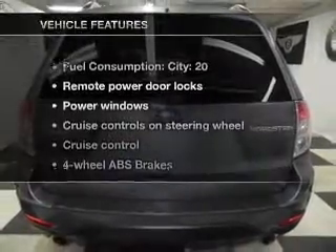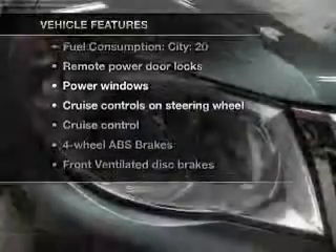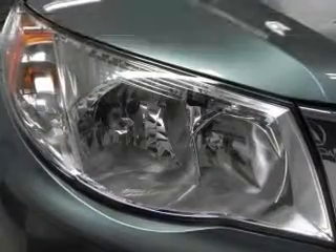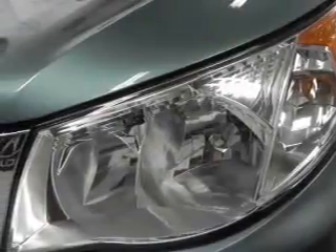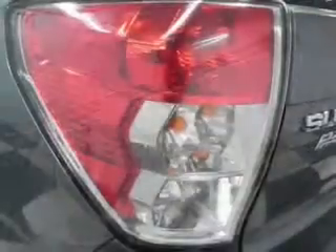And with these notable features, you won't want to miss out on the opportunity to own this amazing ride: keyless entry, power door locks, power windows, cruise control, an AM-FM stereo with an MP3 player, satellite radio, and power mirrors.